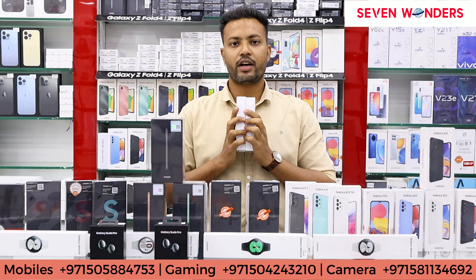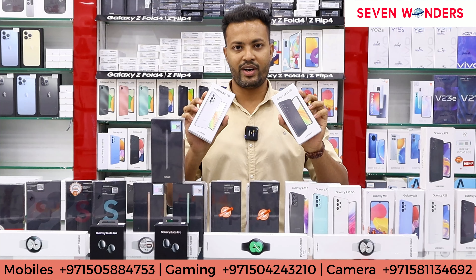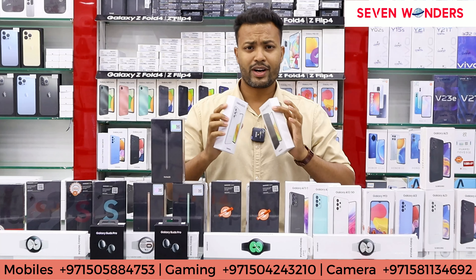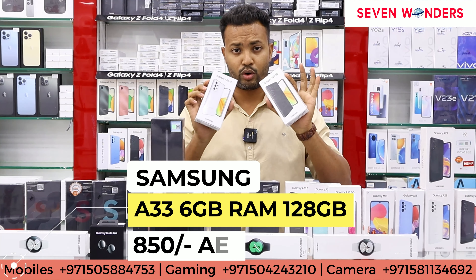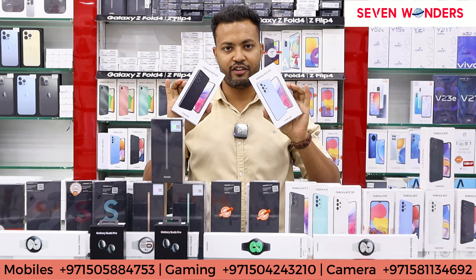In the Samsung A33 5G, you will get only one variant: 6 GB 128 GB. In this you will get three colors — white, black, and blue. The price is very good; you will get the A33 5G for only 850 dirhams.